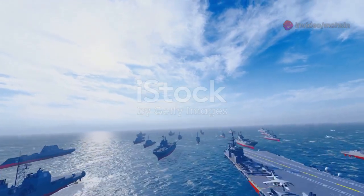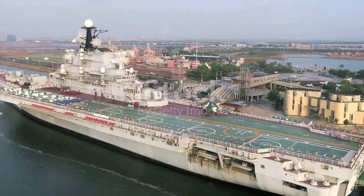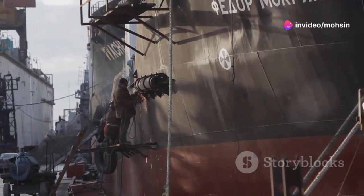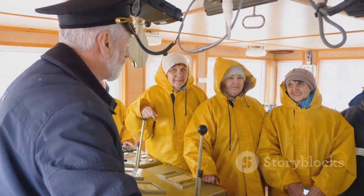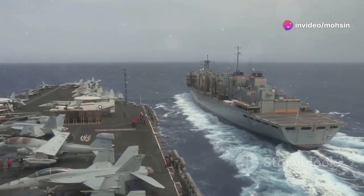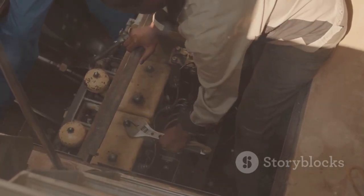You can have the biggest, baddest, most heavily armored ship in the world, but without the right people it's just a hunk of metal. The real strength of an aircraft carrier — the beating heart of that steel giant — is its crew. We're talking about thousands of sailors, from the rawest recruit to the seasoned captain. Each one has a job, and every job is critical to keeping that floating city operational, safe, and ready to fight. It's a demanding life — 24/7, often in cramped conditions, far from home for months on end.